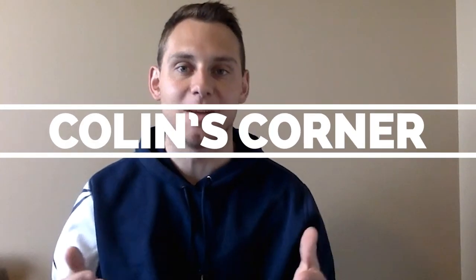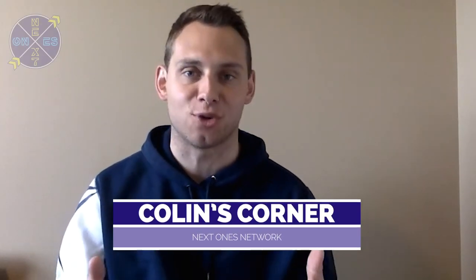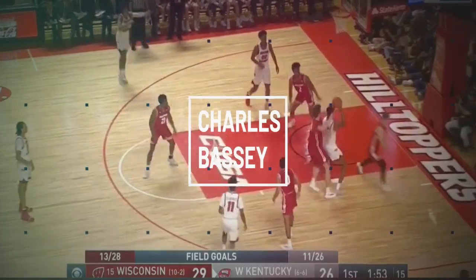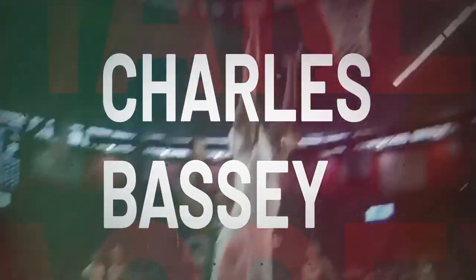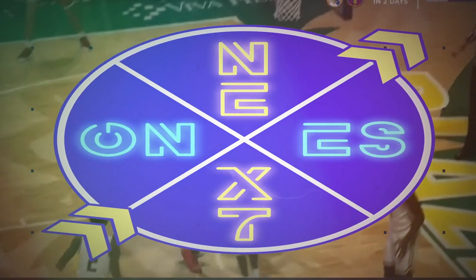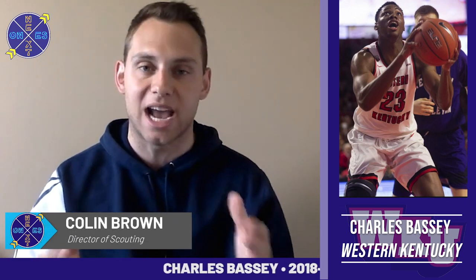Hey, what's up basketball fans, Colin Brown with you — delighted to bring you another episode of Colin's Corner on the Next One's Discovery Platform, where we highlight, analyze, and break down the best of the best from around the world in hoops. Today we're going to check in on NBA draft prospect and Western Kentucky star Charles Bassey. At 6'11", the freshman averaged 14 points and 10 rebounds per contest and had a terrific season on campus.